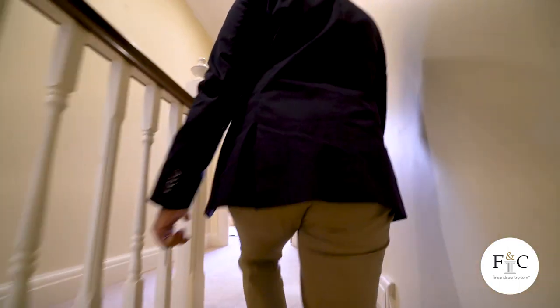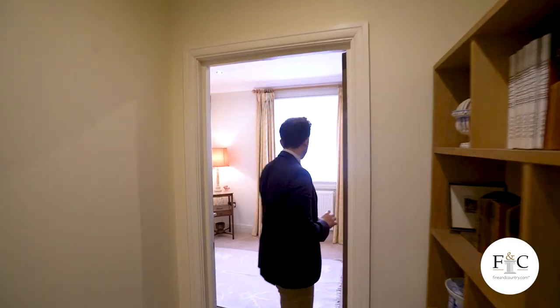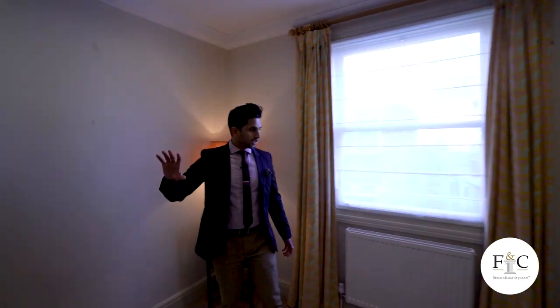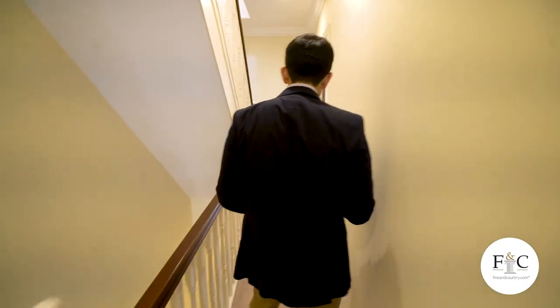First floor has two bedrooms and two bathrooms. Both bedrooms are en suite. This is the first. I've got a bathroom just off the bedroom here. I think this will work perfectly as a guest room, perhaps. It could fit a double bed. It could potentially even be an office, but you've got two more rooms on the upper floor for that. So again, options are there, depending on your family dynamic and how you need to use the house.